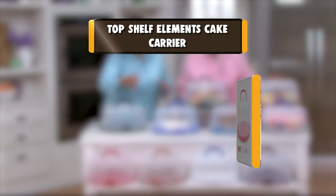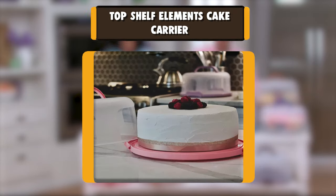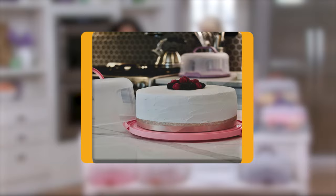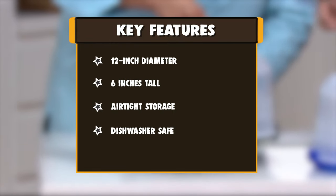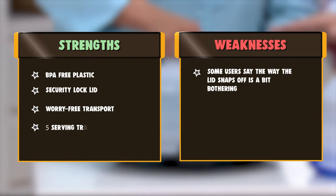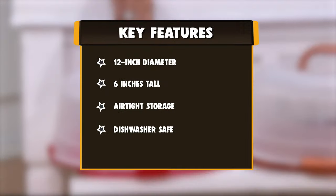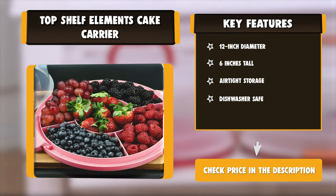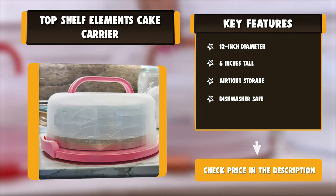Number 7: Top Shelf Elements Cake Carrier. It accommodates cakes up to 10 inches x 4.5 inches. Made with high-quality, BPA-free plastic to keep your cakes and desserts completely safe. It includes a 5-section serving tray, useful in many ways in your kitchen. To keep your cakes secure, it comes with dual locks on the lid and a top handle for easy travel. Its transparent design lets you see the beautiful cake decoration inside.